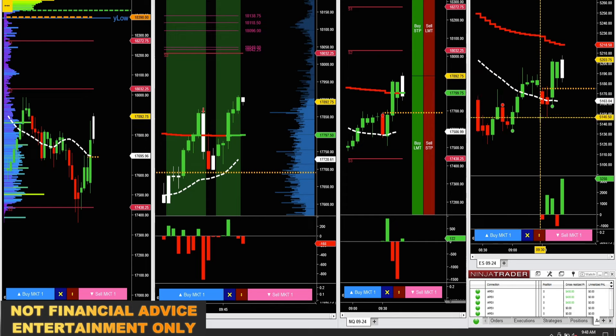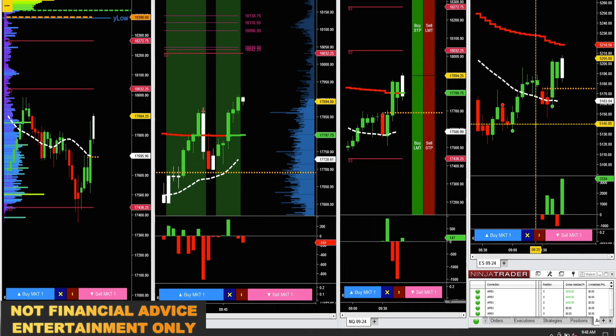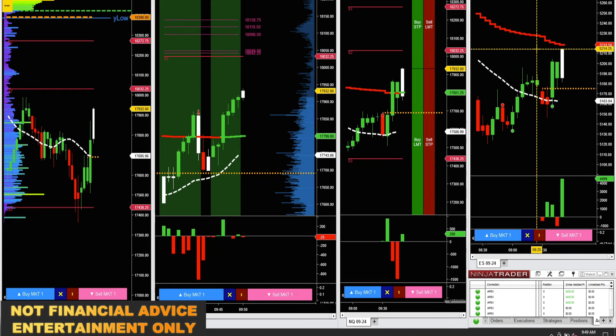I do not trade the ES — I just have this chart up to look at key levels on the ES and Delta. The ebb and flow signals I'm just checking out on the ES; I don't actually trade them. I only trade ebb and flow on the five-minute NQ.